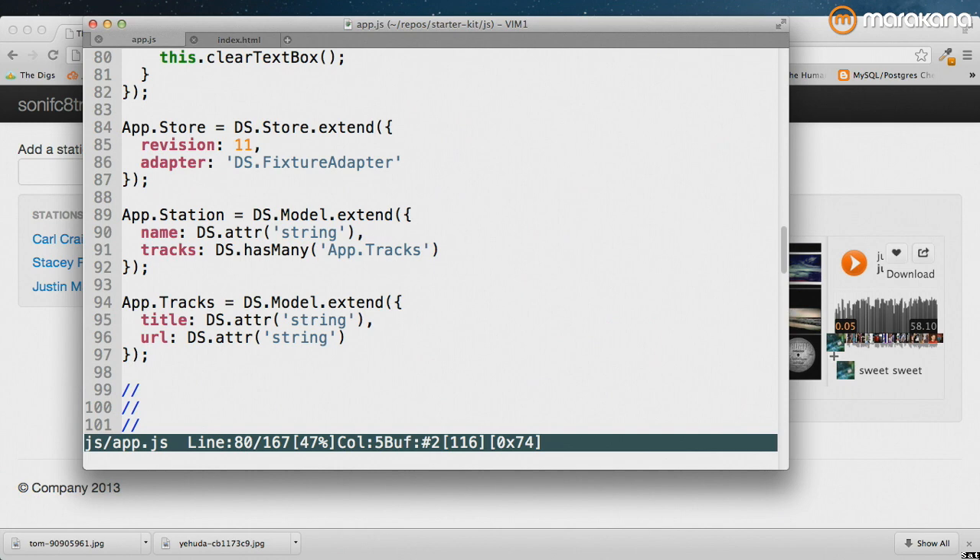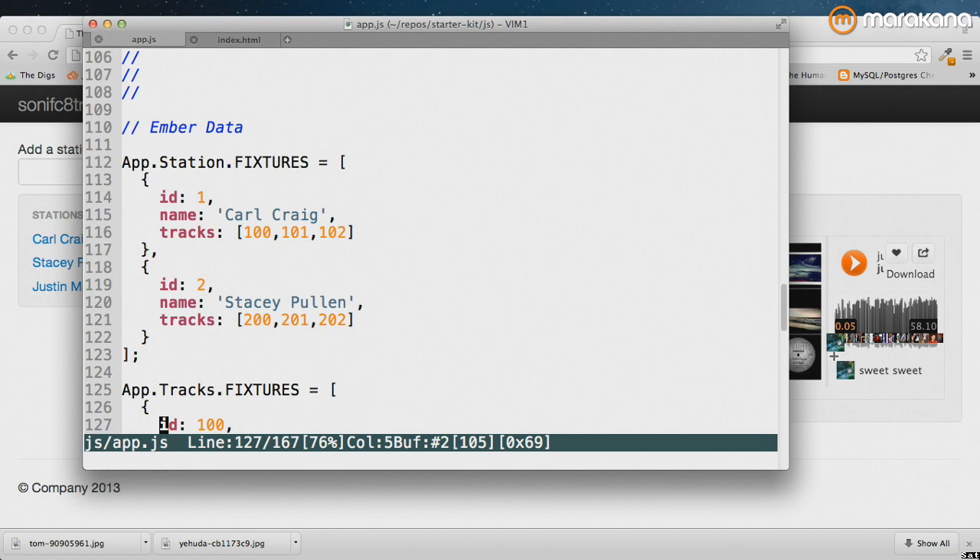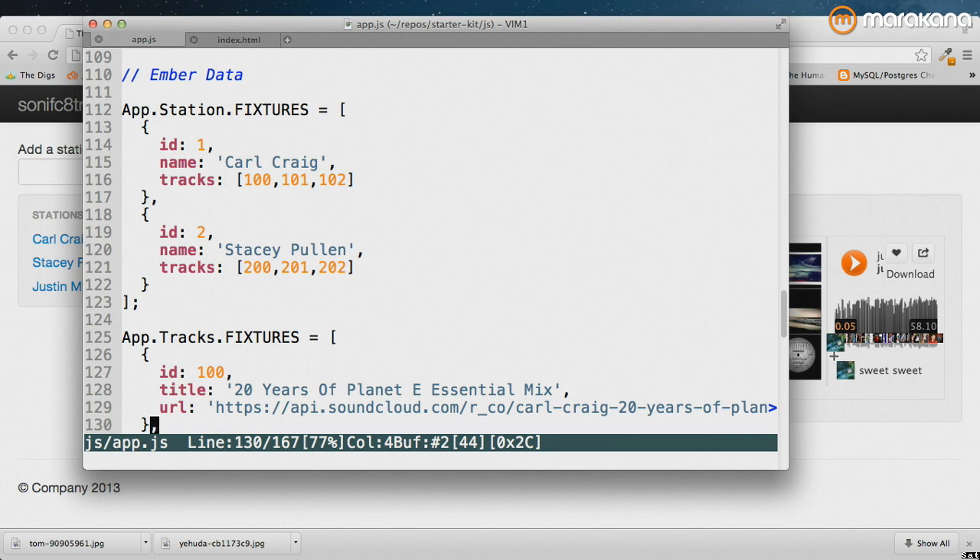I'm not going to get into Ember Data tonight as I'm running short on time. Ember Data is the additional component that goes with Ember.js allowing you to do front-end to back-end synchronization. We have the model declaration here essentially as a template. Further down you can see where I've stubbed out the data with fixtures, so I can be productive in the front end without having the back-end endpoints available.